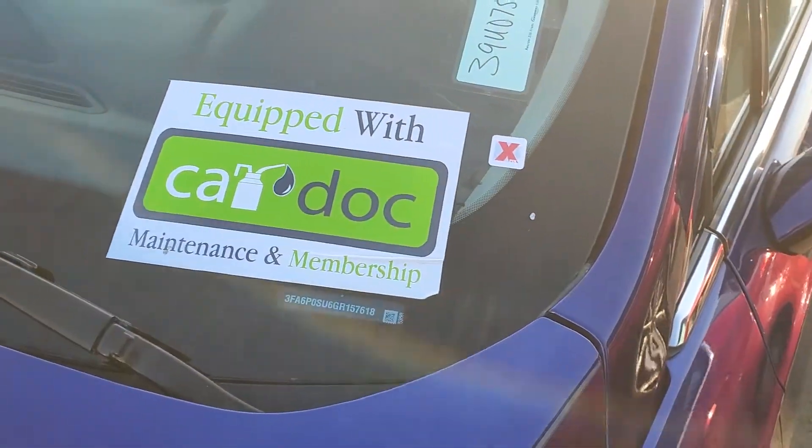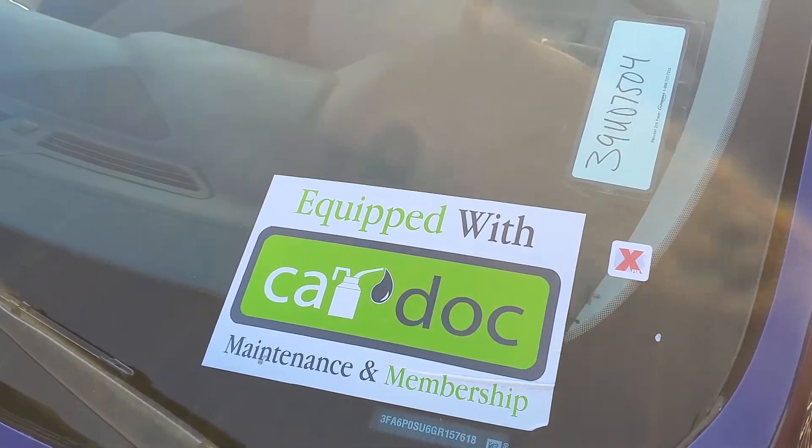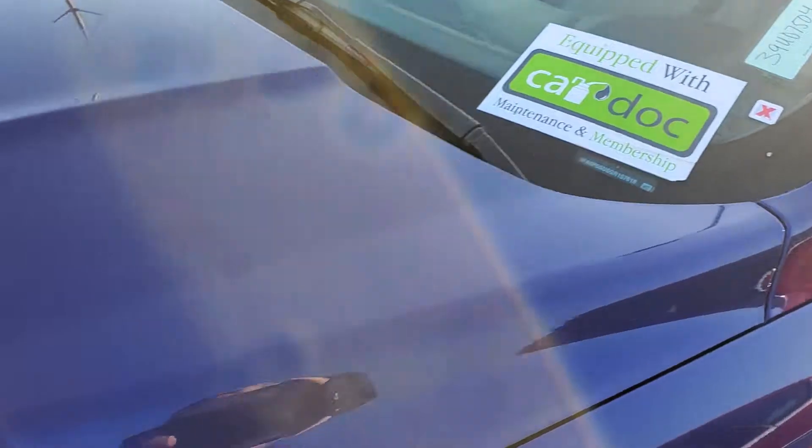Oh, by the way, this vehicle is also equipped with CarDoc, and CarDoc is a free maintenance program. All of your oil changes and tire rotations are done for free for two years.